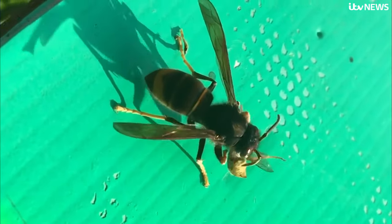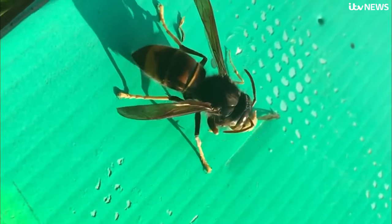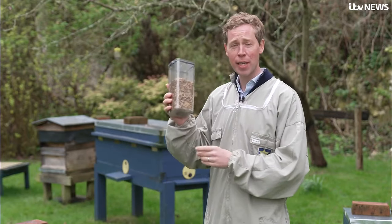They are top predators, and they come from a different part of the world where they're very well adapted. They're voracious, they're very efficient, and they just destroy all the local wildlife to support their needs. And it's not just honeybees at risk — in one year, a nest of Asian hornets can eat 11 kilograms of insects.